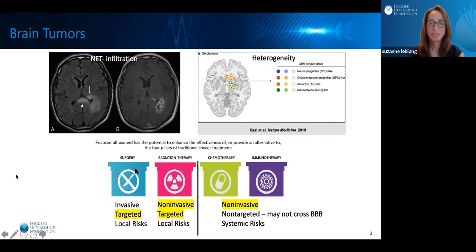Focused Ultrasound has the potential to enhance the effectiveness of, or provide an alternative to, the four pillars of cancer treatment. For surgery, it's invasive and carries risks, but it is targeted. Radiation therapy is non-invasive and targeted, but has local risks. And chemotherapies and immunotherapies are often delivered intravenously, which is non-invasive, but also non-targeted. Some of these medicines don't cross the blood-brain barrier, and there are significant systemic risks.